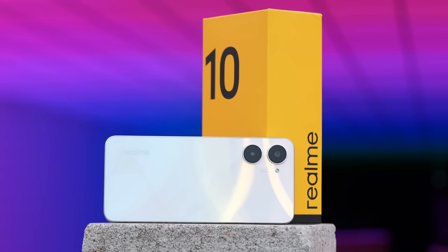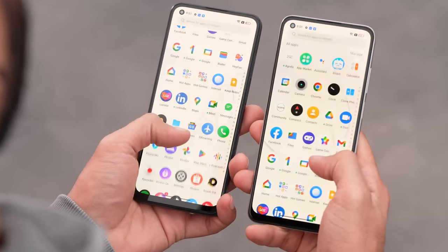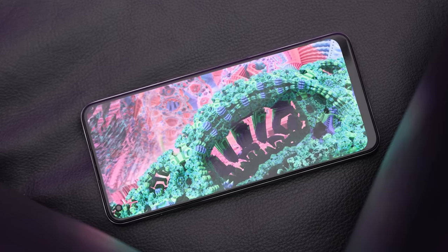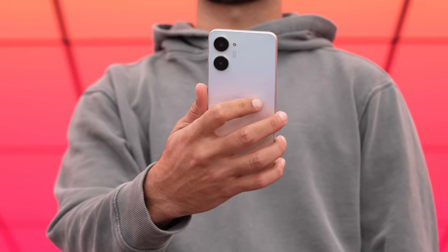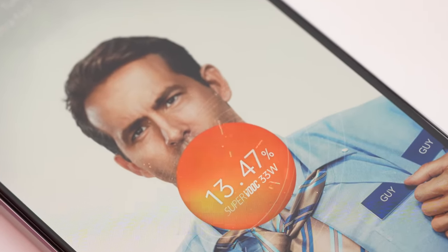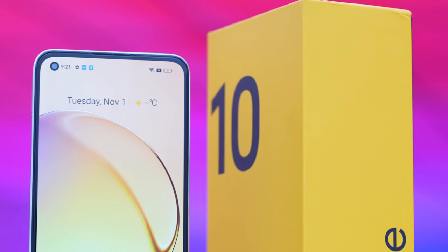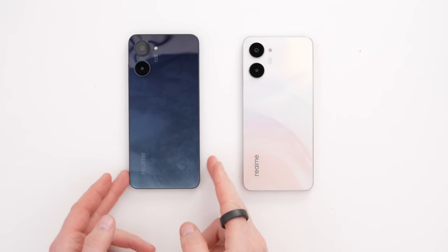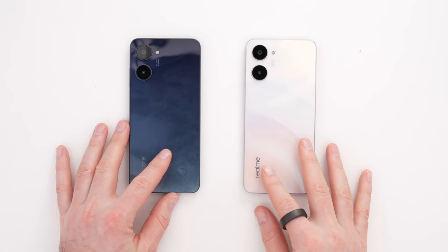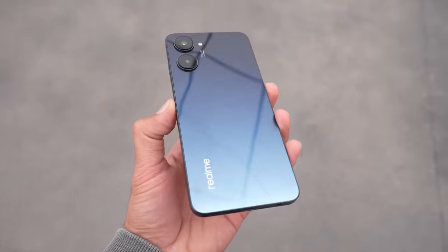Let's cover all the specs before wrapping up: MediaTek Helio G99, 8GB dynamic RAM, 256GB storage with up to 1TB external memory, 6.4-inch Super AMOLED display at 90Hz, 1,000 nits peak brightness, Corning Gorilla Glass 5, 178 grams, 5,000mAh battery with 33-watt SuperVOOC charging, 50 megapixel primary camera, and a side-mounted fingerprint scanner. Available in Flash White and Rush Black, starting around $230 USD. Let us know in the comments which color you'd pick and if you think that's good value.